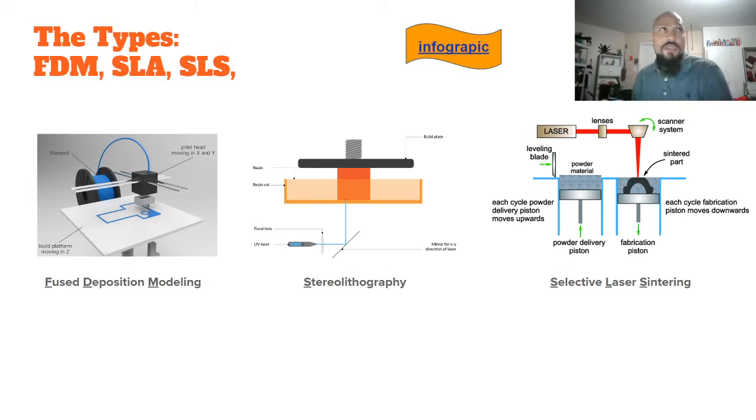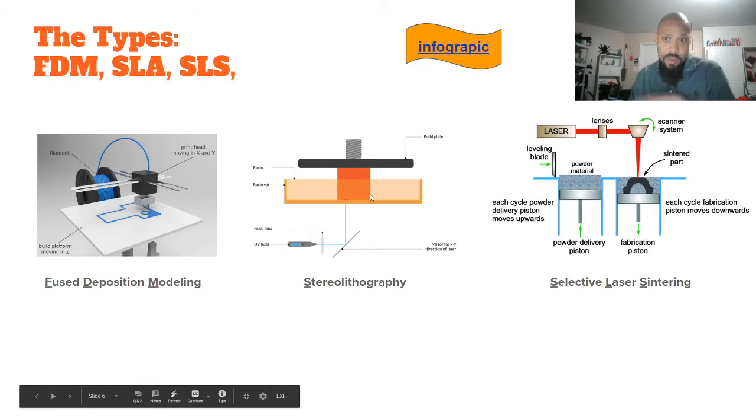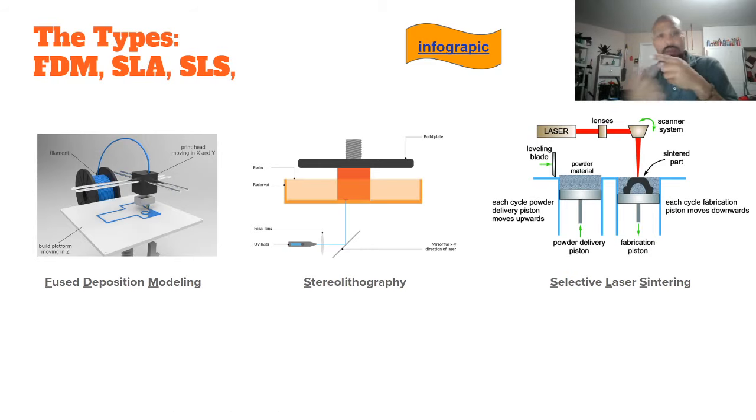Stereolithography, on the other hand, uses a dish of photovoltaic material — meaning it reacts to light. Beneath a glass dish is a mirror and a laser; the mirror moves to direct the laser across the glass plate. When the laser hits the plate, it reacts with the polymer in that bowl and hardens it. Layer by layer from the bottom side, it creates a solid layer, then separates and prints another — building upside down.